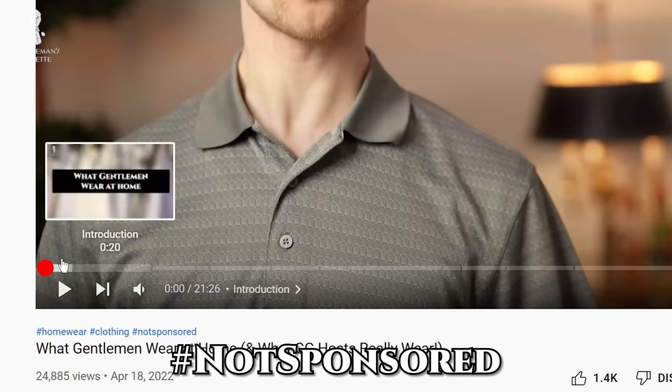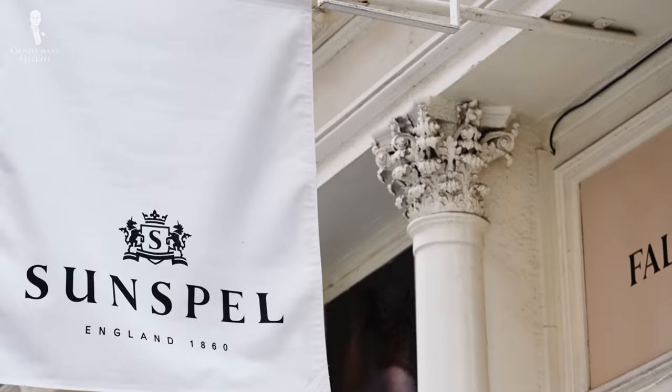Before we take a further look into the brand itself, a quick reminder: this video is not sponsored. Also keep in mind you can use the chapter features below to skip ahead to different parts of the video. First up, let's take a dive into Sunspell's history to find out more about the brand itself.